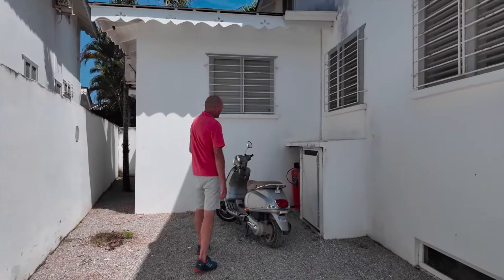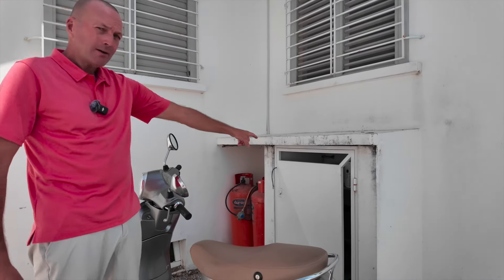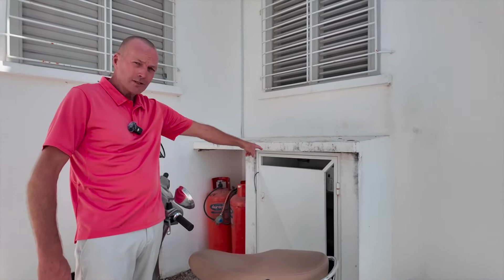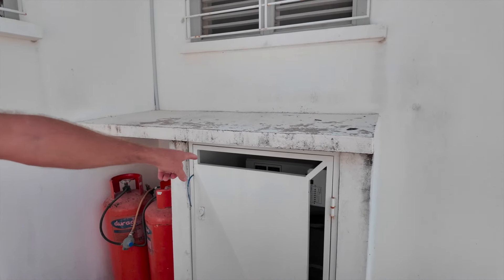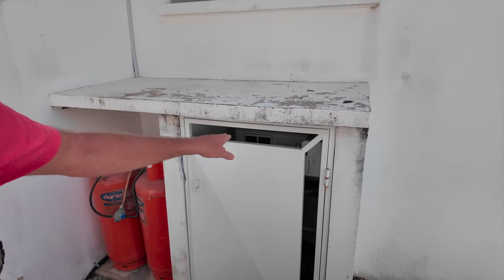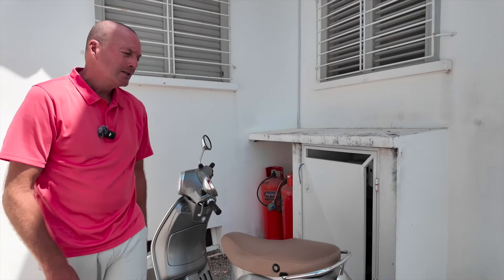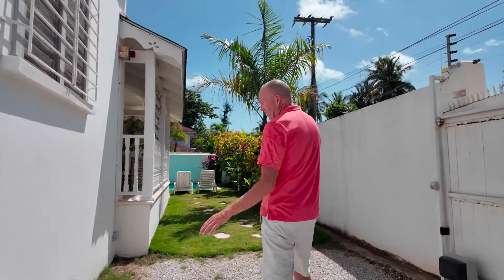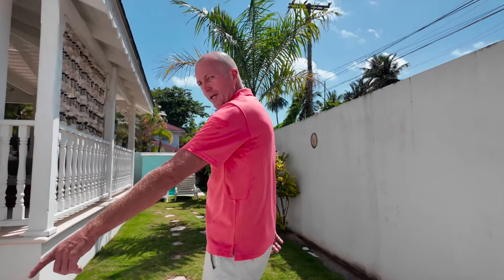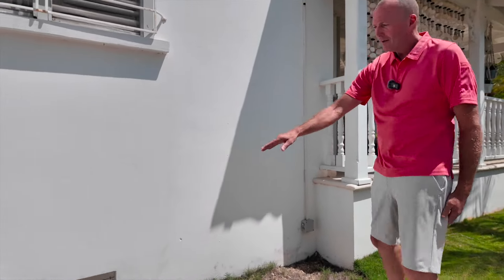Something very important to point out: behind here we have the propane storage, but also — the door's locked — that is an inverter. Which means if there are ever power outages, there's an inverter and below that are batteries for backup power, so you never notice little electricity cuts. Very good to have.